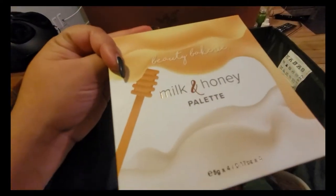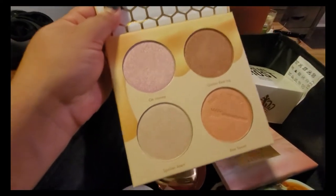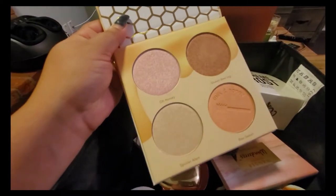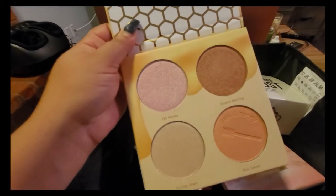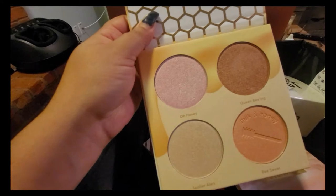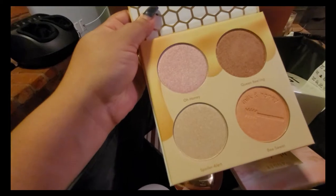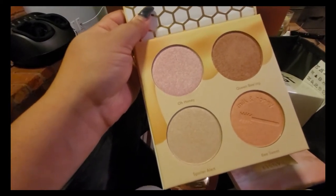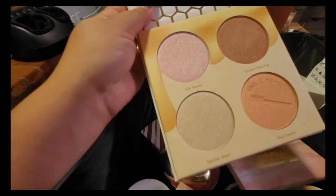First up I have this one from Beauty Bakery — the Milk and Honey palette. I think I've only used it maybe once. I got this in a mystery box and when I saw it I was like, 'Why? I don't need any more highlighters.' But here we are. I'm just going to keep this one because I haven't played with it yet.